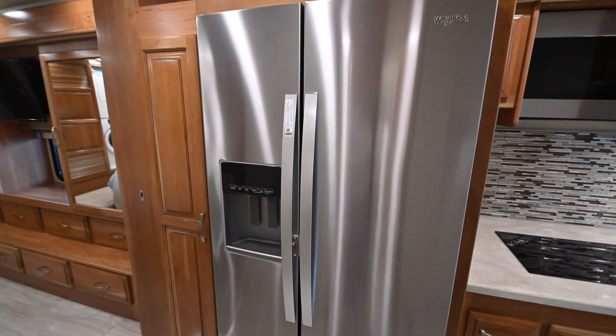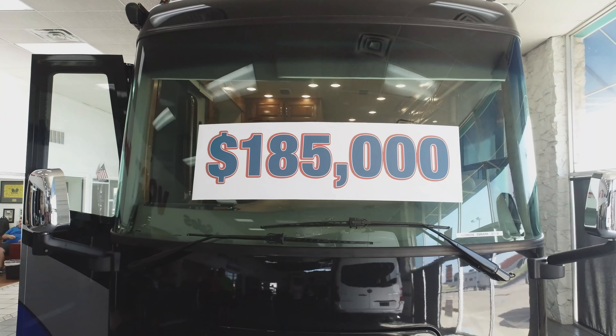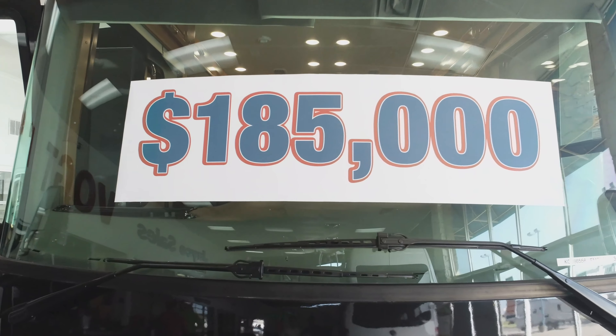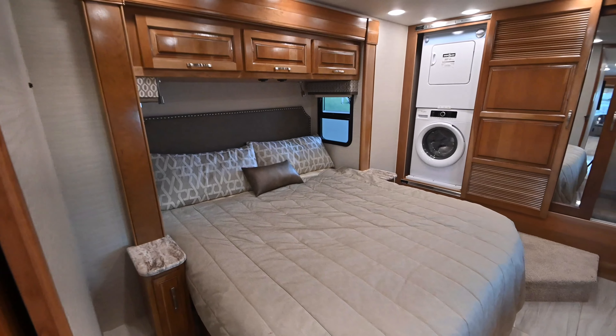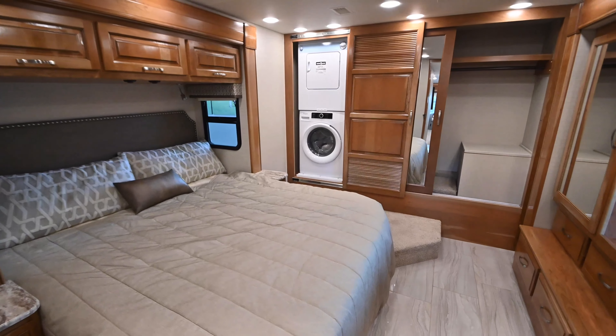It's one of the nicest motorhomes you're going to run across. It's an extremely high-value coach. We're doing a special introductory price on the Embark — it's got a retail of a little over $311,000, but today we're going to be offering this coach for $185,000 plus TT&L. Guys, we've got it all on this coach, and this is the best value I think you're going to run across in the United States.